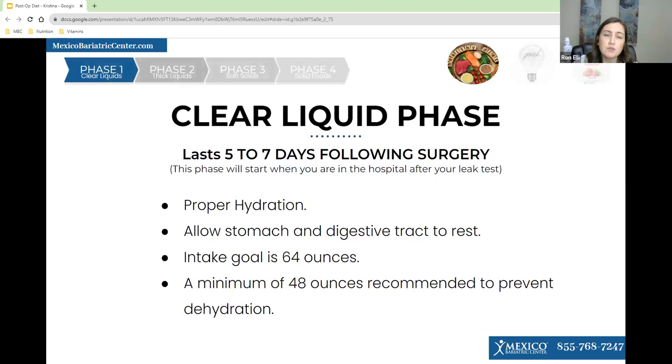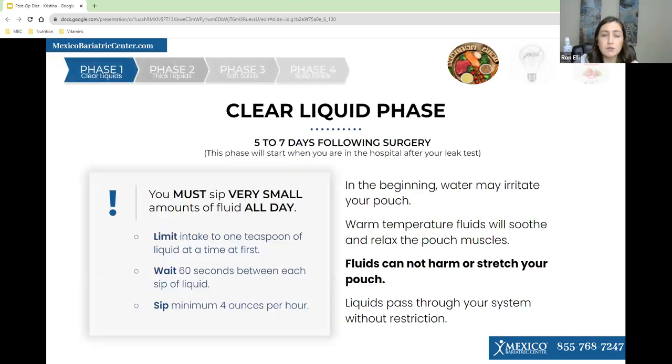After surgery, your first phase is clear liquids — the same as the two days before surgery. This allows your stomach time to rest. The goal is to intake 64 ounces of fluids, with a minimum of 48 ounces to prevent dehydration. You will be on this diet for five to seven days after surgery. On clear liquids, it's important to sip slowly throughout your whole day — limit your intake to about one teaspoon at a time and wait 60 seconds between each sip.